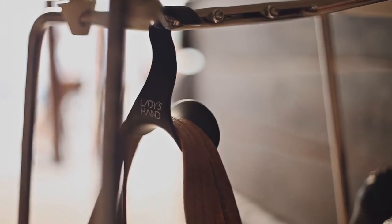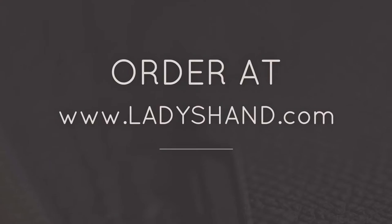Want to have it? Lady's Hand — the best present for your favorite handbags. Order online at ladieshand.com. What a great idea!